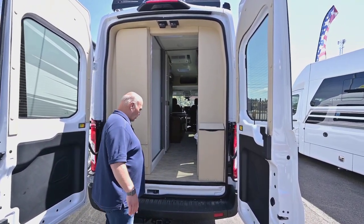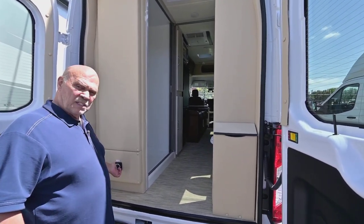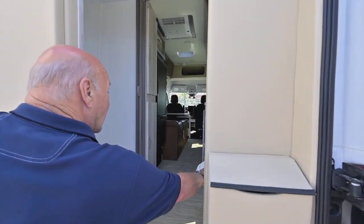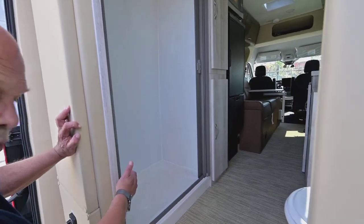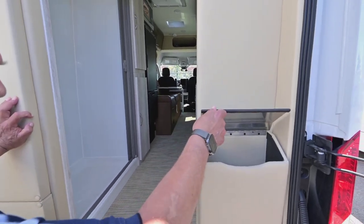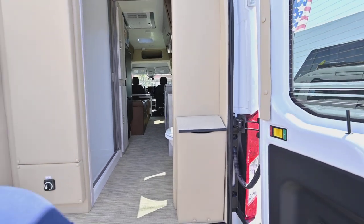This is your switch to turn your batteries on. This particular model does not have a wet bath — that means your toilet is in a private area with a window, and there's a walk-in shower with a low pan, so it's going to be easy to get in and out. You don't have to step up.